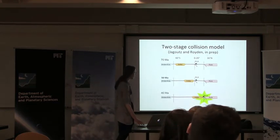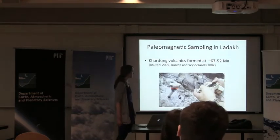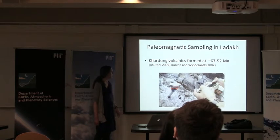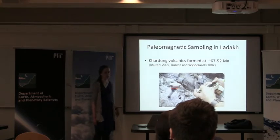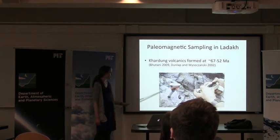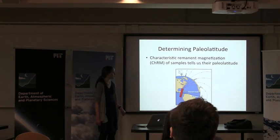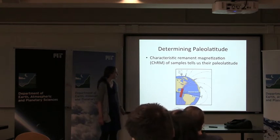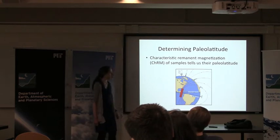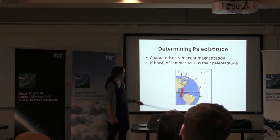You can see these models differ in where the intervening material is at 50 MA. So we went to Ladakh and we got samples from the Cardong volcanics, which others have dated at between 67 and 50 MA. We took oriented samples using typical paleomagnetic techniques. This is an orientation device that we use called a Pomeroy. The reason that we take oriented samples is that the inclination of samples at different latitudes is different, and tells us what the paleolatitude was of the sample when it formed.